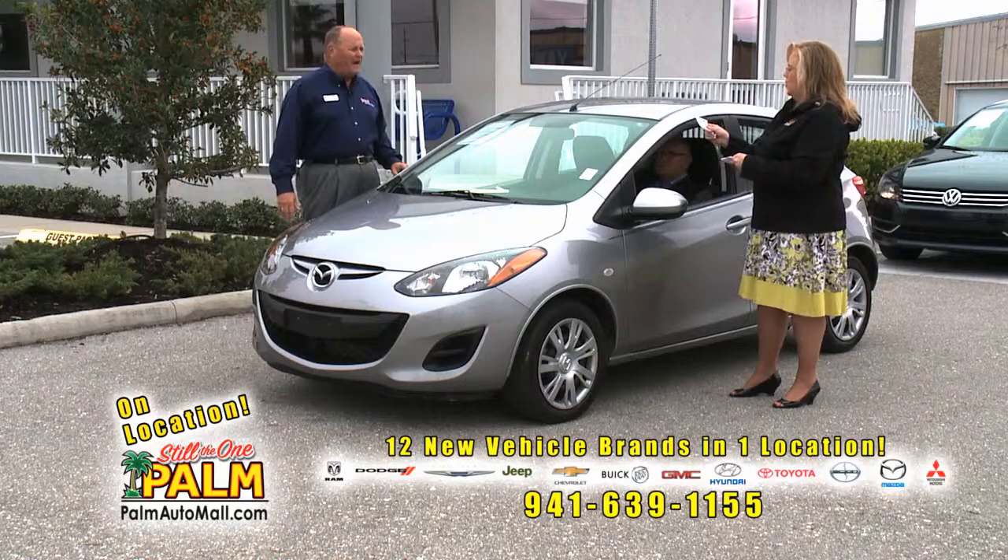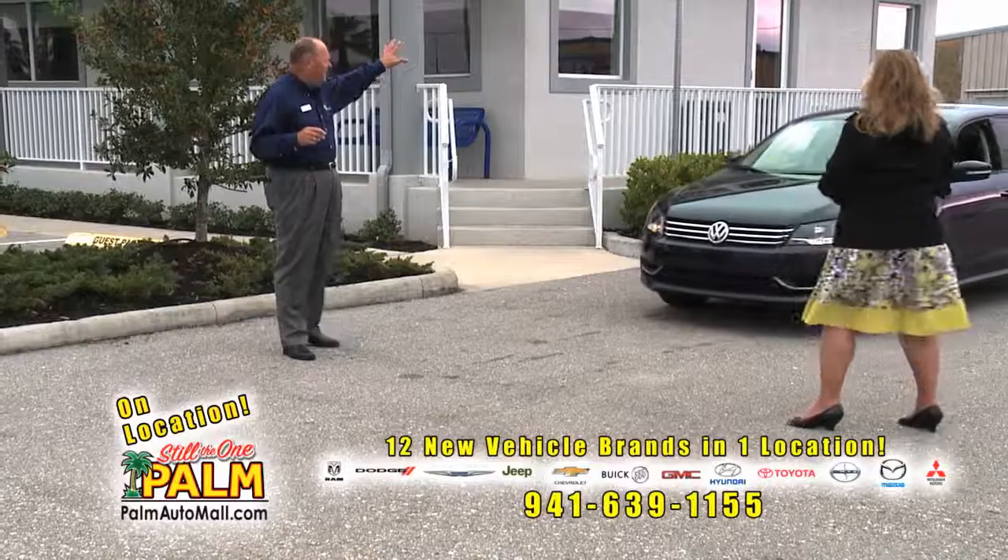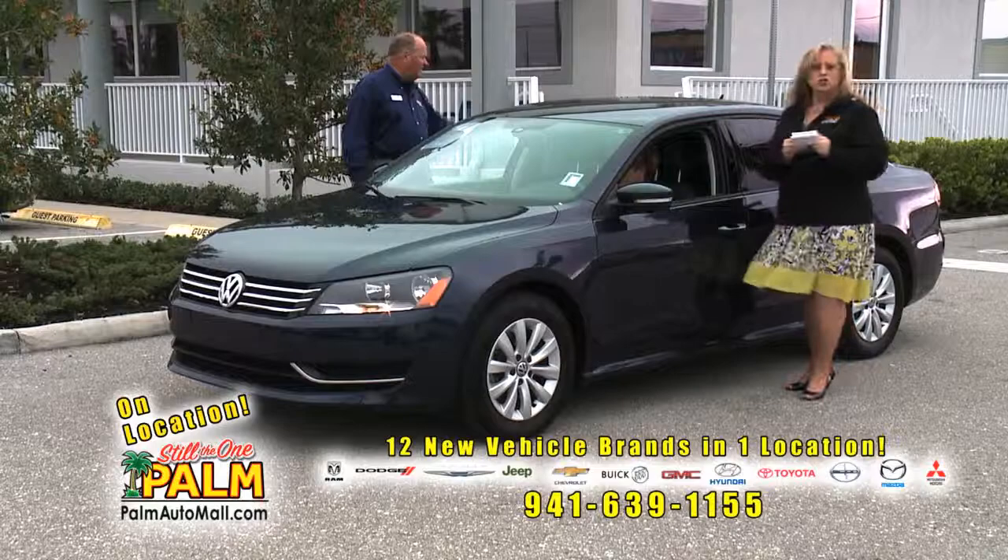We've only got about a minute left in the show — bring one more up. How about a 2013 Volkswagen Passat? 11,000 miles, local trade, one owner — $19,837. That's a good price and a pretty little car.